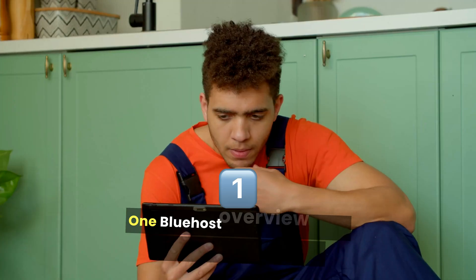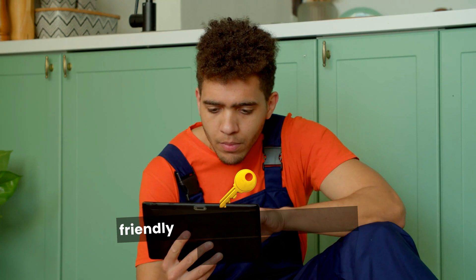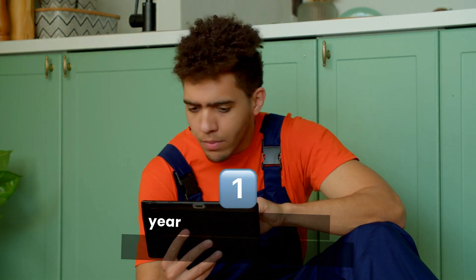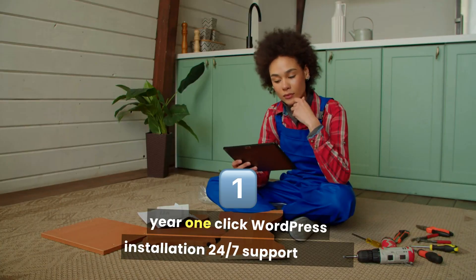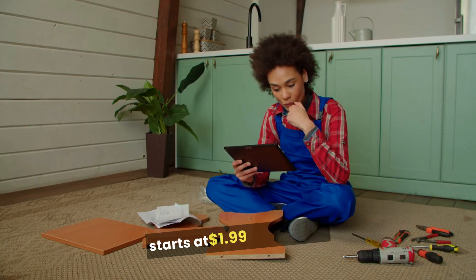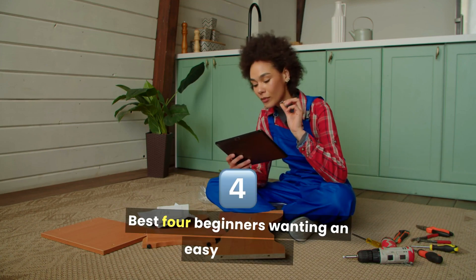One: Bluehost. Overview: Popular for WordPress sites, user-friendly. Key Features: Free domain for the first year, one-click WordPress installation, 24/7 support. Pricing: Starts at $1.99 per month. Best for beginners wanting an easy setup.